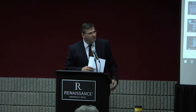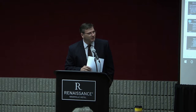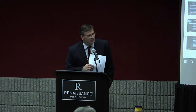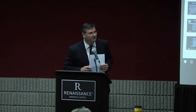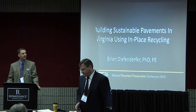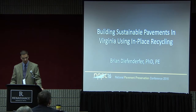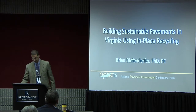His presentation is going to focus on cold-in-place recycling and a five-year performance evaluation on Interstate 81, which I was actually able to go see when it was being constructed. Thank you very much for coming this morning to the presentations. The title of my presentation is Building Sustainable Pavements in Virginia Using In-Place Recycling.